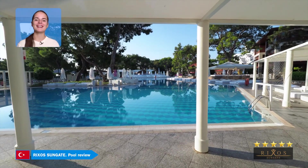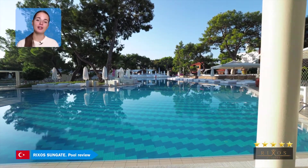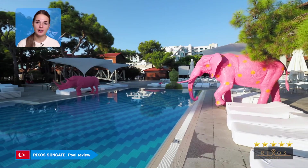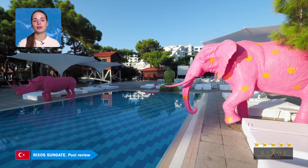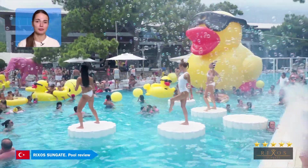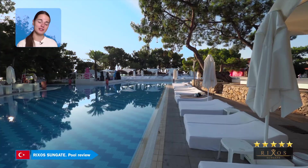The Rixa Sungate has 12 swimming pools covering a total of 13,000 square meters. Ten of them are open air in different parts of the hotel, as well as two indoor heated pools. The main pool has giant ducklings, pink rhinos, elephants, and even fantastic dancers.